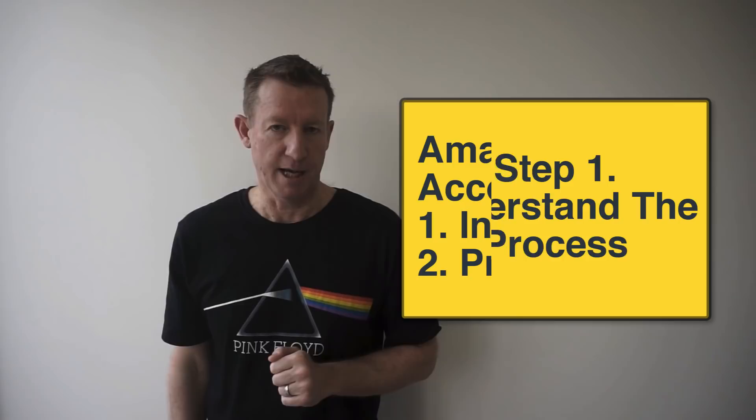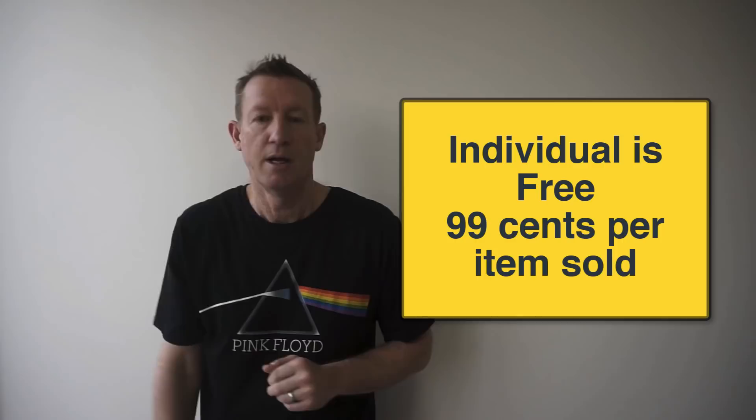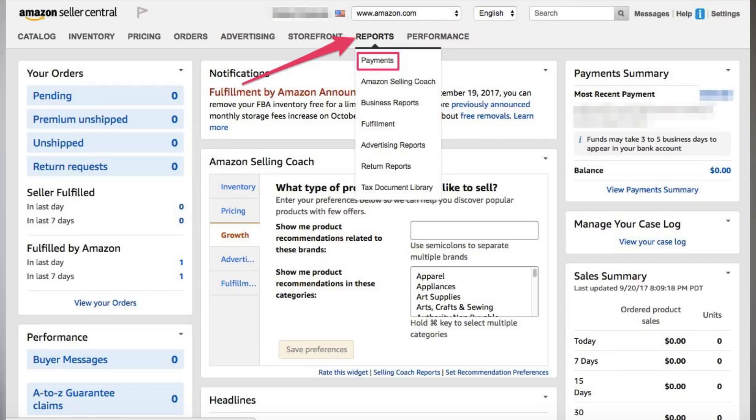There are two types of seller account: an individual account and a professional seller's account. The individual account is free; however, you pay 99 cents for each item that you sell. The professional seller's account is $39.99 per month and you don't pay the 99 cent per item fee. So if you sell more than 40 items per month, you need the professional seller's account. The benefit of having a professional seller's account is you get to run ads on Amazon, also known as sponsored products. The professional account also gives you business reports that you can download and examine to optimise your business for more success.